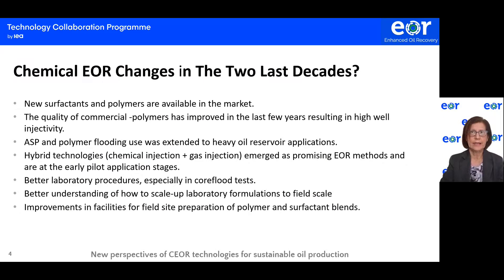What changes in the last two decades drove the growth in chemical EOR? New surfactants and polymers are available in the market. Polymers are at a reasonable cost for polymer flooding. The quality of commercial polymers has considerably improved in the last few years, which resulted in high well injectivity. Alkaline surfactant polymer and polymer flooding use was extended to heavy oil reservoir applications with much higher viscosity.